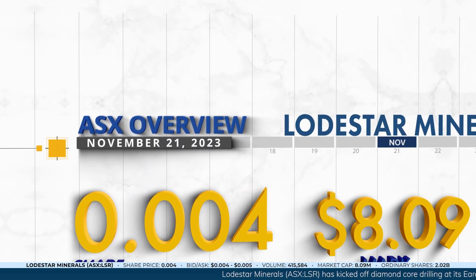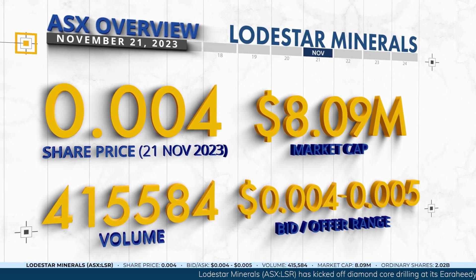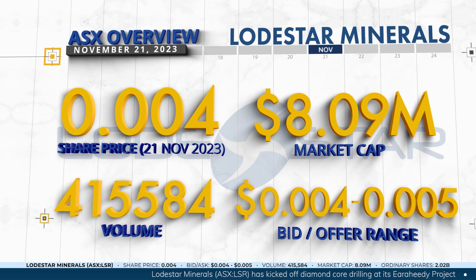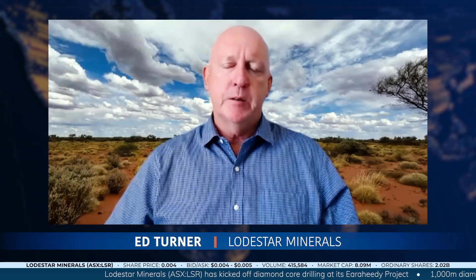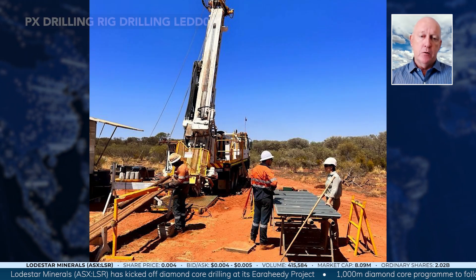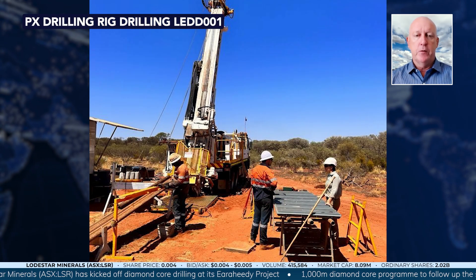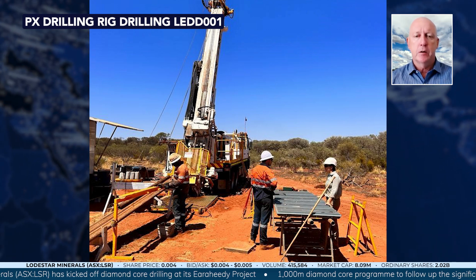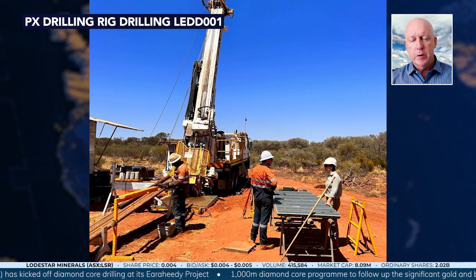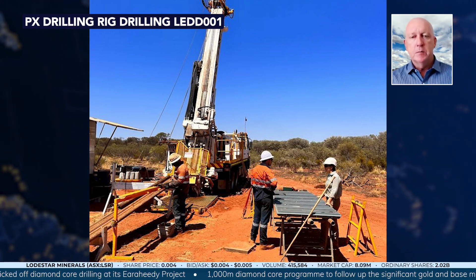Yeah, well the Irahidi project is a new project for the company, or has been for the last 12 months or so, and we've even increased the size of the project during that time to 1,400 square kilometers now. It's really, really underexplored. There has been some significant copper hits in the past up to 7%, but 95% of the total area hasn't been properly explored, and the drill results we got this year are particularly encouraging because that's the first time anyone's hit significant gold — epithermal-type high-grade gold intersections — within the project area, along with the copper and some zinc results.